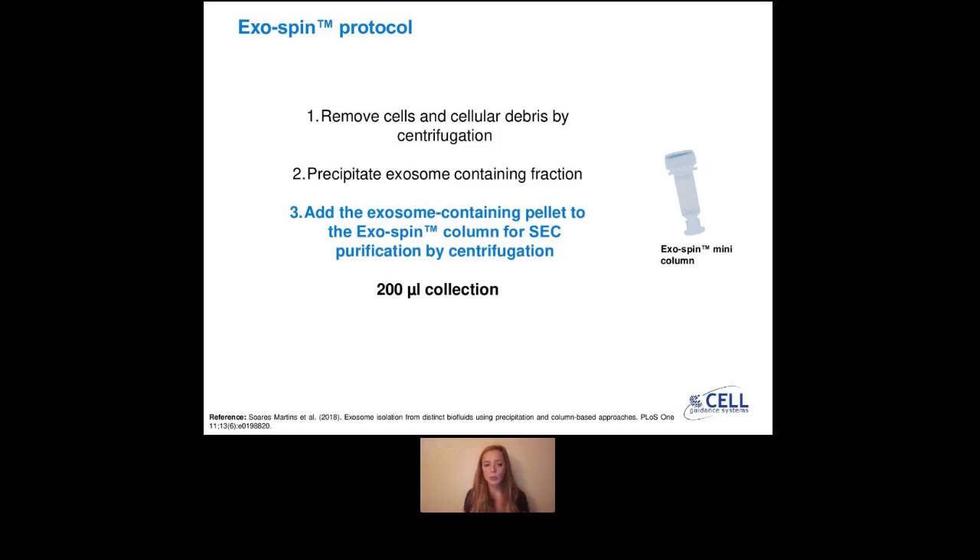Our exospin protocol is a three-step protocol. First, we do differential centrifugation to clean your sample — to remove cells and cellular debris. Then the second step is to precipitate your sample, meaning you mix it with a precipitant reagent and let it incubate either five minutes if you work on blood, or one hour or overnight for other biofluids. After this step, your exosomes will be in a pellet. This is where the two other commercially available precipitation-based methods stop — you simply re-suspend the pellet and proceed to downstream analysis.